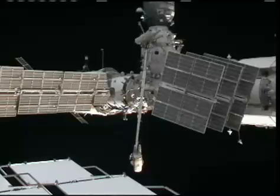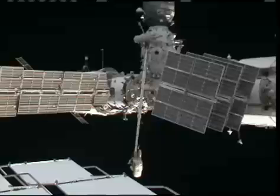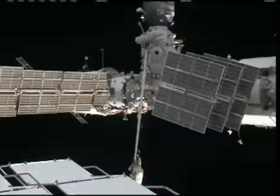To his left on the screen you can see the Zvezda service module, which is where Koichi Wakata is currently inside as his Expedition 20 colleagues conduct the spacewalk today. To the right is the Zarya module, and on the U.S. segment the Columbus module and the Kibo module is where the remaining members — Bob Thirsk, Roman Romanenko, and Frank De Winne — are currently residing.